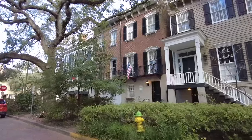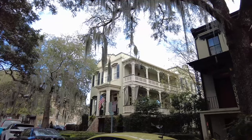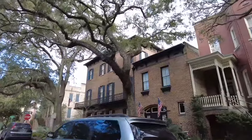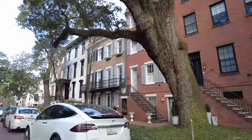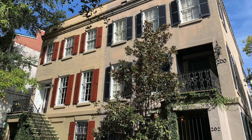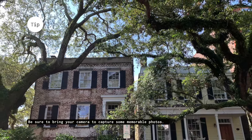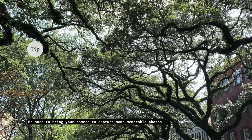Charming and beautiful — two words often used to describe Jones Street here in Savannah's Historic District. One glimpse down this brick-covered street with its magnificent canopy of live oaks, and you're instantly drawn in to start exploring. Whether you're a history buff, an architecture enthusiast, or simply seeking a charming stroll through the Historic District, Jones Street is a must-visit on your next trip to Savannah.